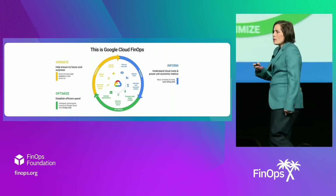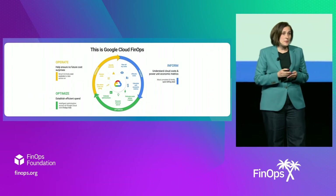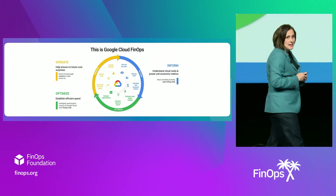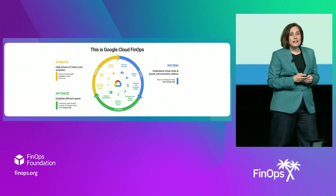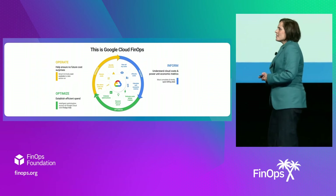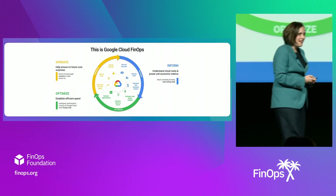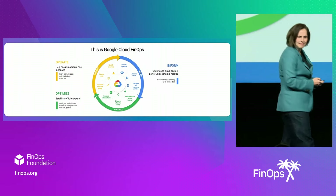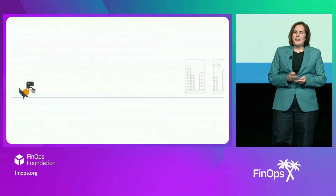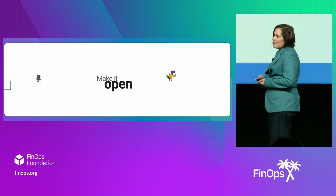We do this through our product portfolio that focuses on the primary jobs of the FinOps practitioner — you guys. We look across the inform, the optimize, and the operate landscapes, and we build tooling and we provide data to help you get these jobs done. If 2023 was thrilling, what's in store for us in 2024? Well, I'm happy to announce that this is indeed the year that Google Cloud levels up FinOps.